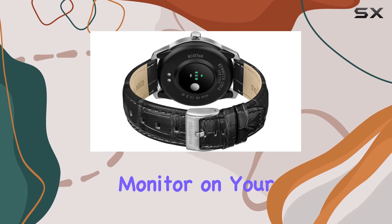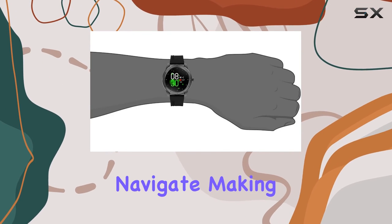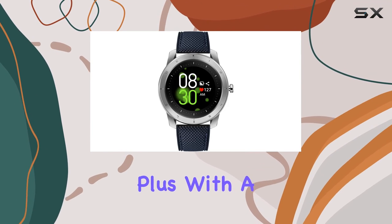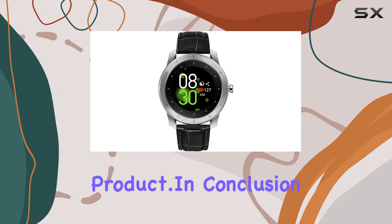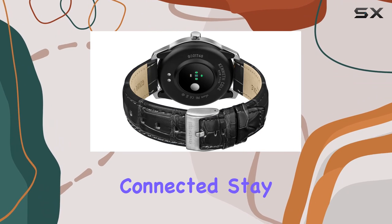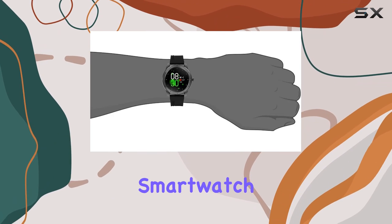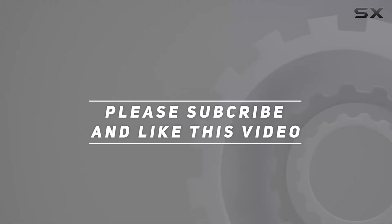The 1.3-inch screen is vibrant and easy to navigate, making your smart watch experience enjoyable. Plus, with a one-year warranty, Kenneth Cole stands by the quality of their product. In conclusion, the Kenneth Cole Wellness Watch is not just a timepiece — it's your companion for a healthier lifestyle. Stay connected, stay active, and monitor your well-being with this stylish and functional smart watch. Check out the video description for the updated price.